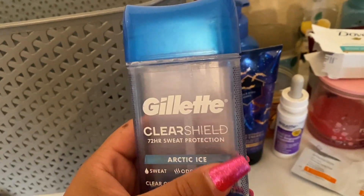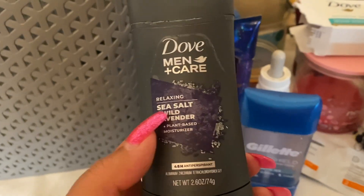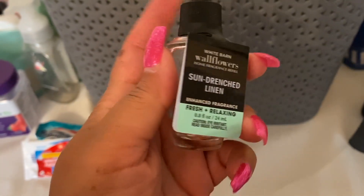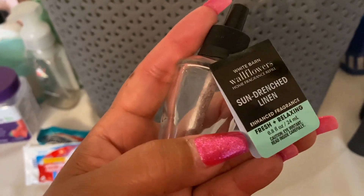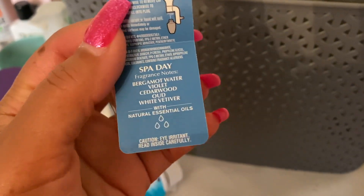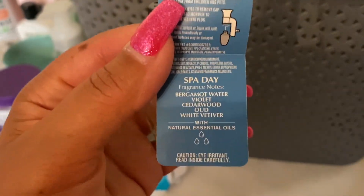This is what my boys use — Gillette deodorant. And I used up this Dove — it says Men Care, but you know. Sun-drenched linen — I actually gave this one to my husband to take to his work. He really likes the really clean scents, so this is what he put in his office. It's a pretty good, clean, strong wallflower. And then Spa Day — I ended up putting this one in our computer room. It's just okay, not a favorite, so I don't think I'll get it again. The notes are bergamot water, violet, cedarwood, oud, and vetiver — definitely very musky.